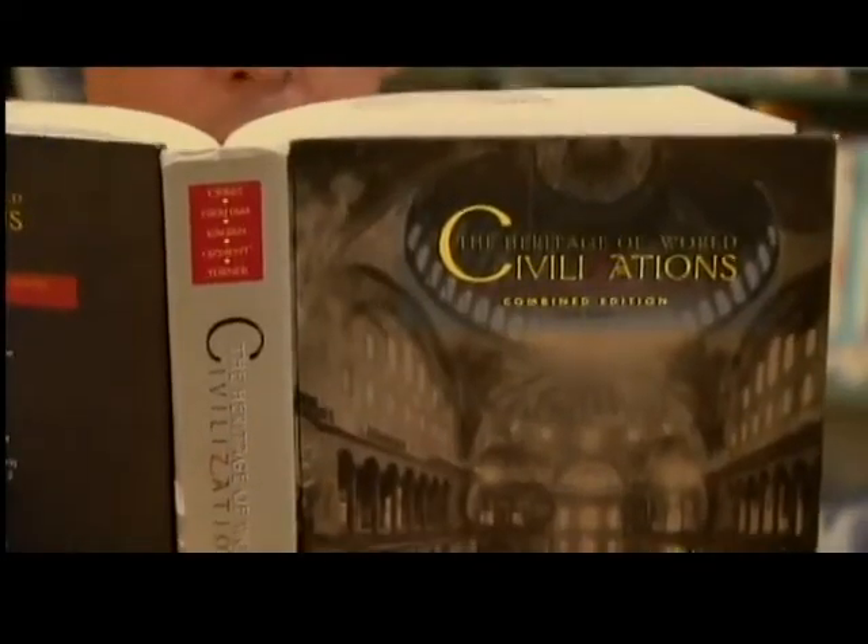Knowledge is power, but getting that information from textbooks into the hands of students who grew up with technology has always been a challenge — that is, until now.